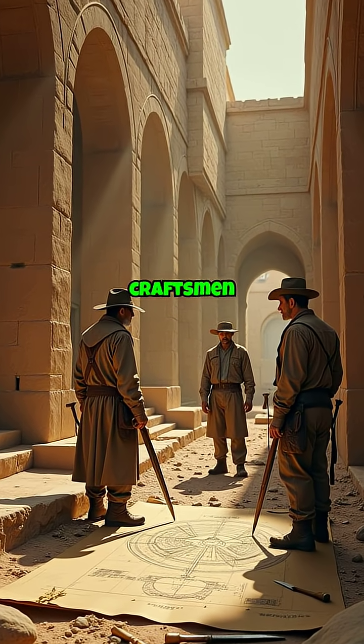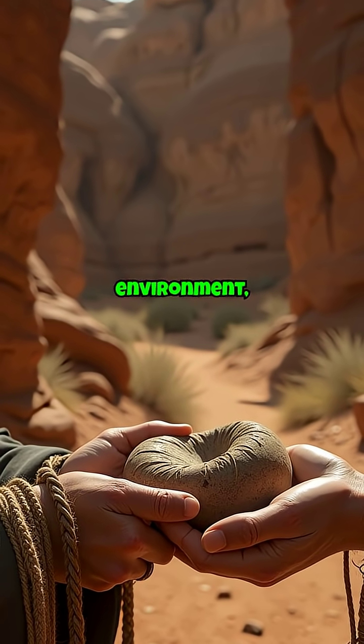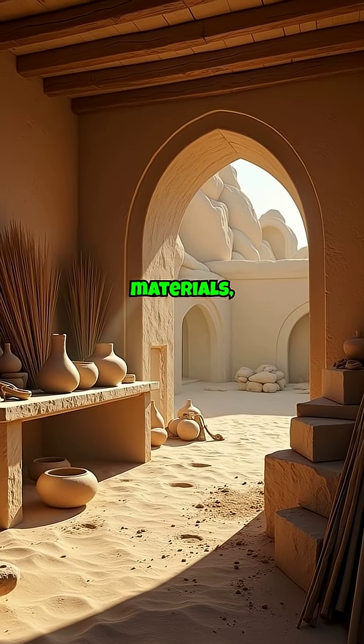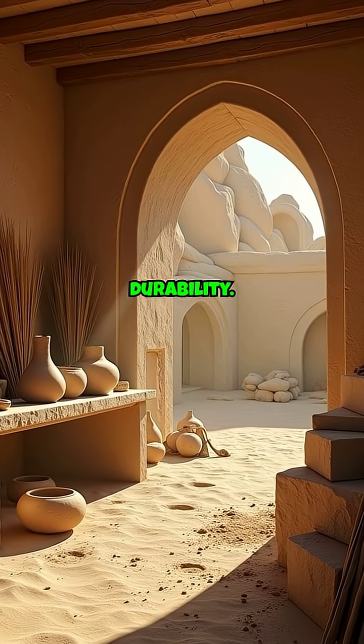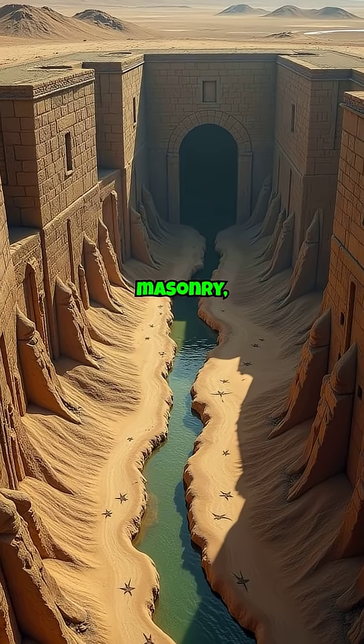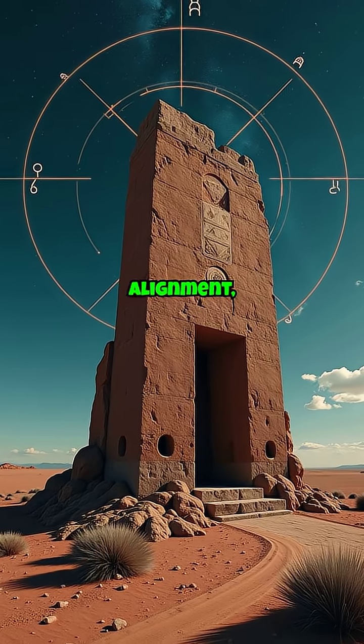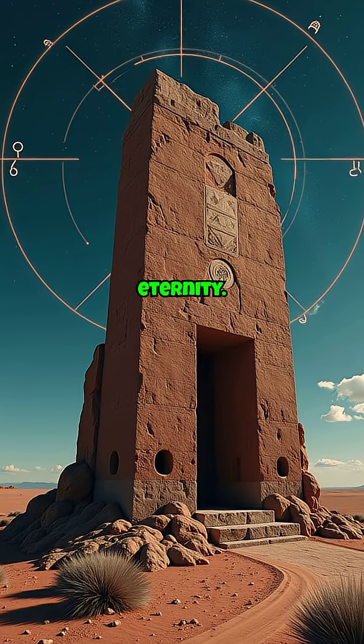The Inca's skill in terracing and water management ensured the site's resilience against erosion and earthquakes. These ancient craftsmen shared common principles: an intimate understanding of their environment, resourcefulness in using available materials, and a dedication to durability. Using techniques like interlocking stone masonry, complex irrigation systems, and celestial alignment, they built not for the moment, but for eternity.